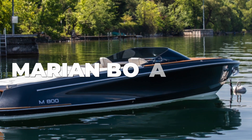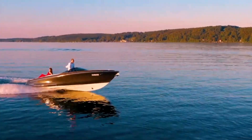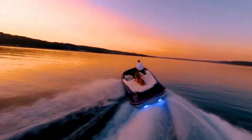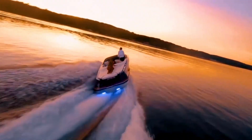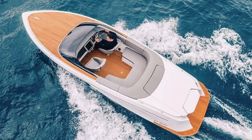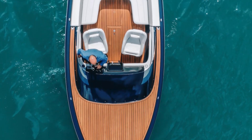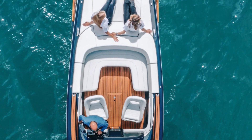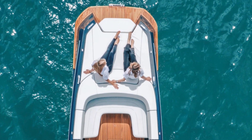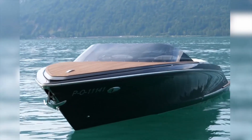If you want a luxurious looking boat that is also competitive in performance, you might want to consider the flagship model of the Marion brand, the Marion M800. Every inch and angle of this electric boat speaks of elegance and sophistication, and some physical features have been altered compared to conventional boats, not only to better its performance but to complement its overall design as well. It even has an optional awning to stay out of the sun.